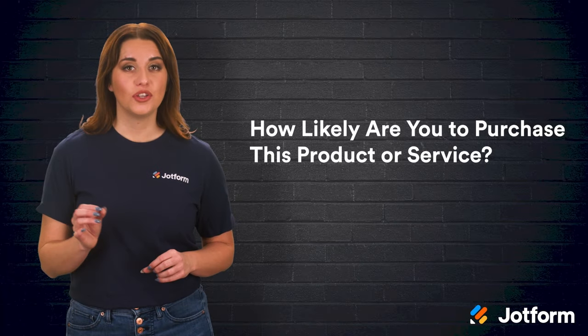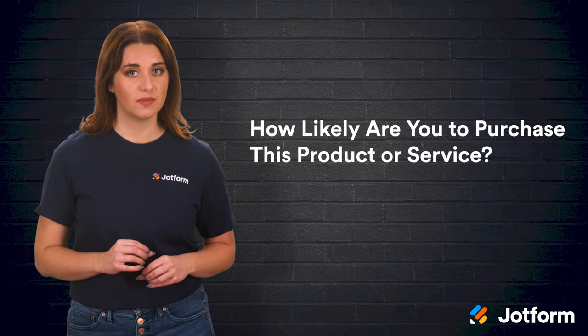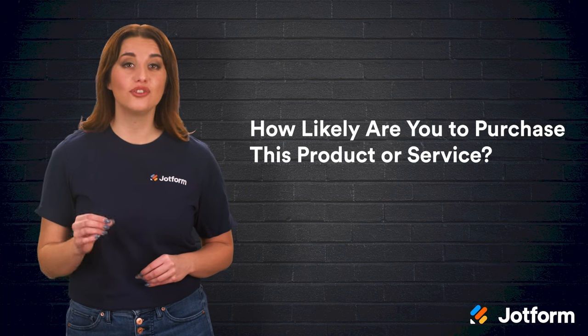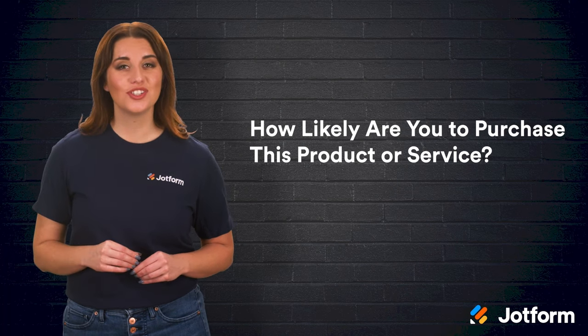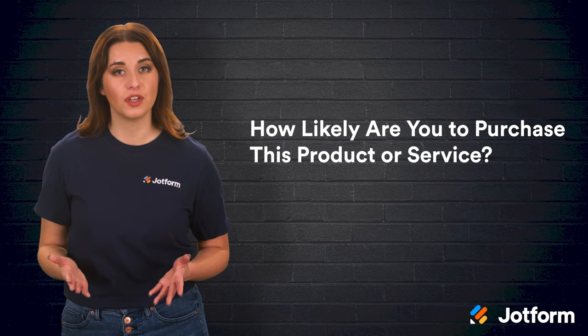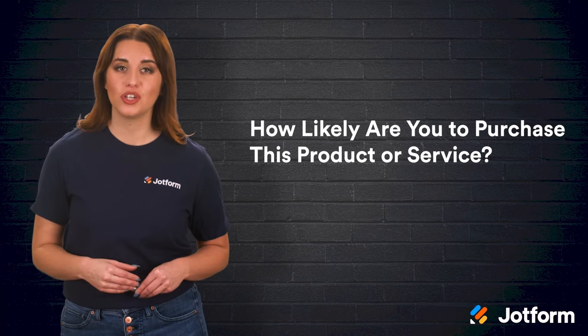How likely are you to purchase this product or service? If you could only choose one question to put on your survey, it should be this one. Other questions can help you refine your results and provide you with more granular feedback, allowing you to make minor changes to your launch. Ultimately, however, this question gathers product purchase intent, which is the most important metric when determining if a consumer will be interested in your new offering.